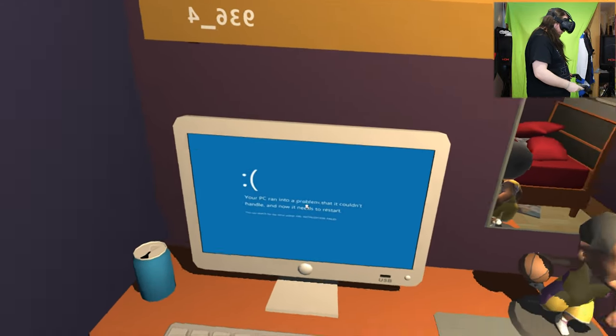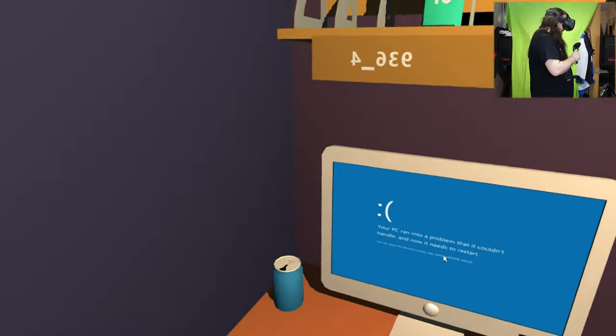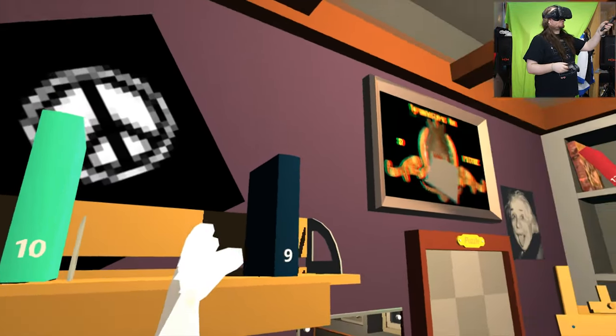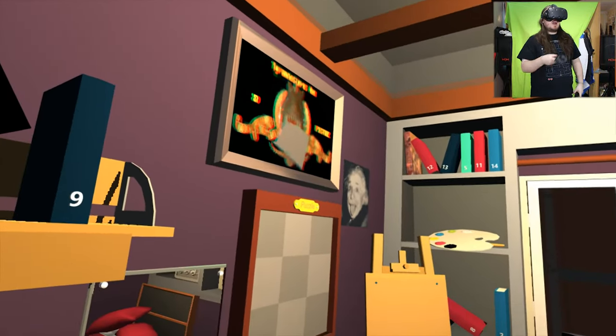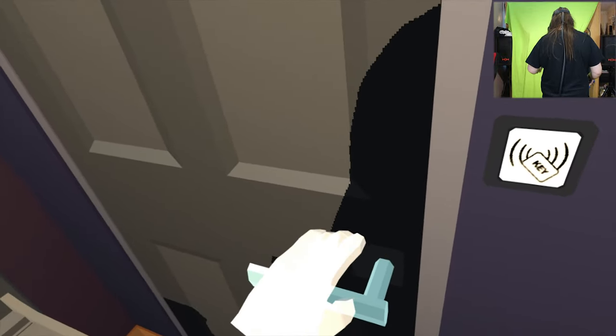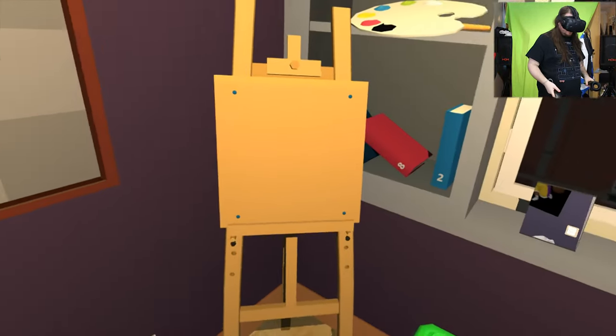What have we got? Got a computer - run into some problems - it works. Some weird numbers. Some books in the wrong order. There's a puzzle. Why can't I just walk out the door then? Oh, it's keycarded. So basically we've got to find the keycard in the room.